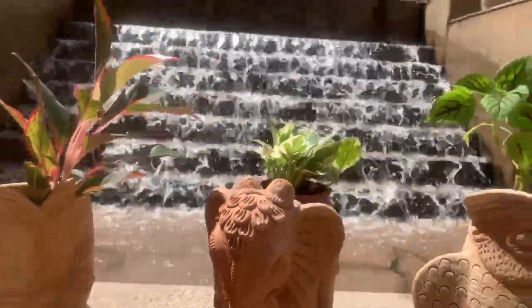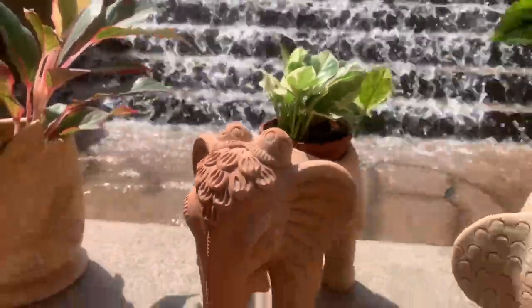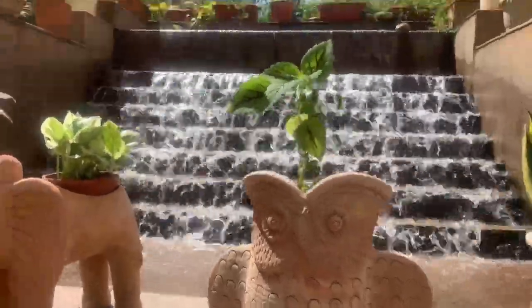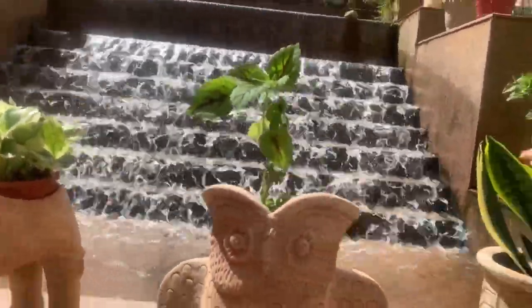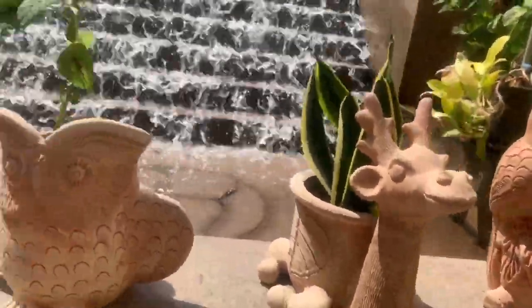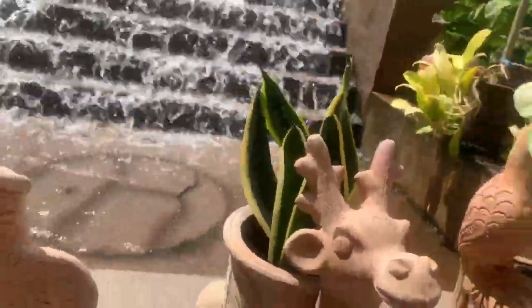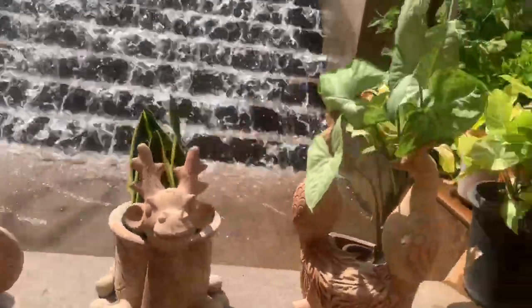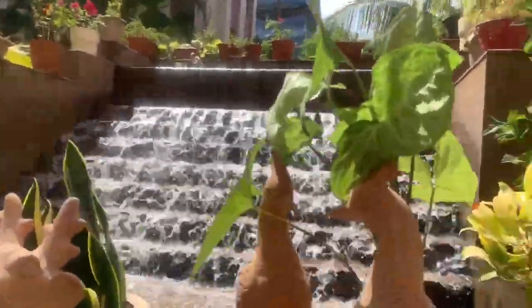Here we have our traditional elephant with a nice coat with a munchland. Then we have our super stool with a foliage planter in it. Then we have a cute little vintage deer with snake plant. And we have our peak of plant deer with a little foliage plant.